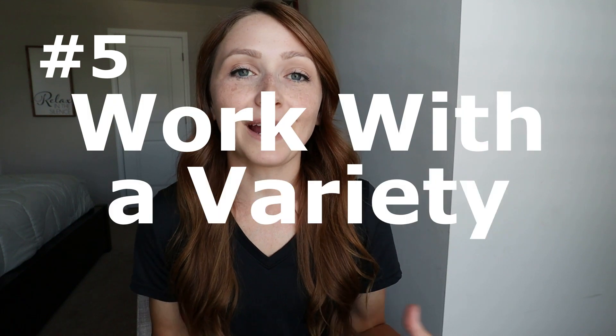Number five is to work with a variety of techs. It's very common for a student to attach themselves to one tech they like and stay with them throughout their entire clinical experience. While bonding with a tech is great, you're missing the opportunity to see a variety of ways to perform exams and to interact with patients. As a student, you can pick and choose what you like from each tech and adapt it into your own style. You're really harming yourself by not working with everybody in the department, even if you don't like them.